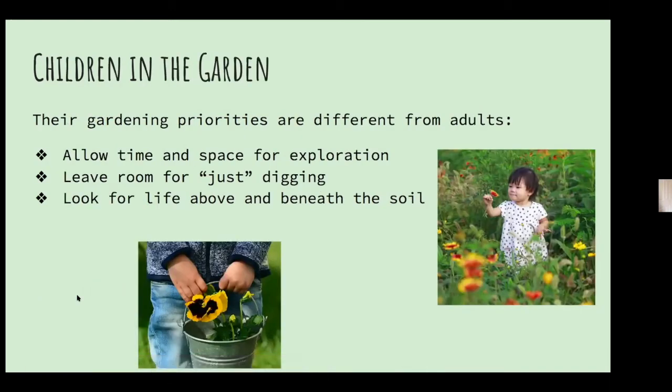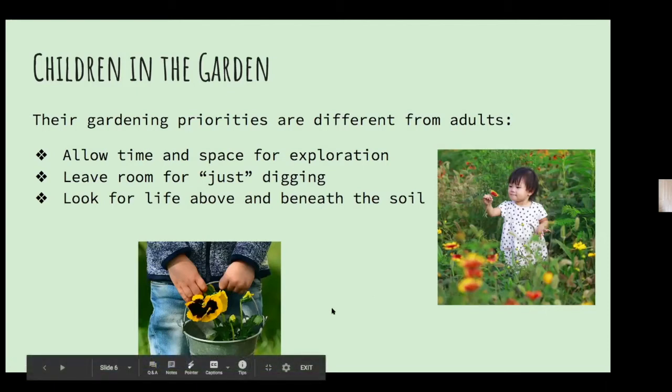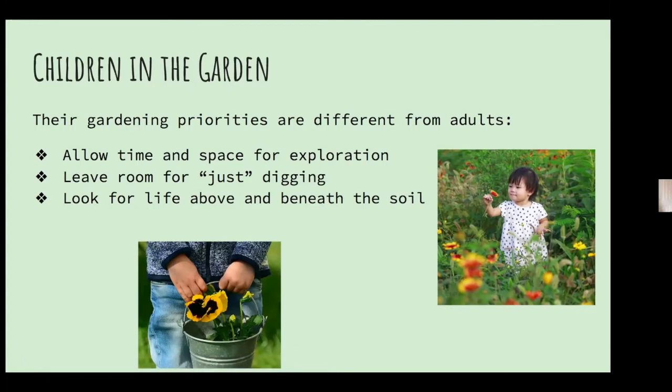You have to remember that children's priorities in the garden are different from adults' priorities. Really young children may want to just dig, fill up a bucket, pour it out, and dig again. Let them do that — it's a sensory experience and they need to do that. You may have a showcase area in your garden you'd prefer they don't dig up. Make sure they have their own pot or their own area where they can dig and look for life above and beneath the soil. If your children want to grow something that's not the right season, let them have that experience and they will learn from it.